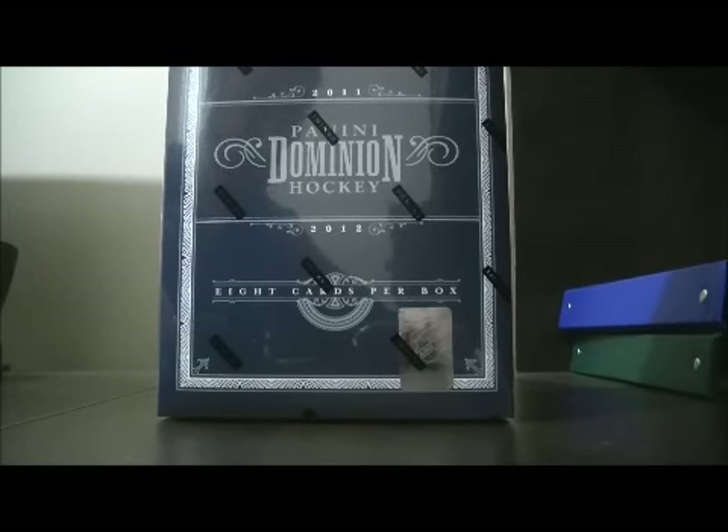Hello again everybody. Welcome to our eBay Box Break. This is for the 2011-2012 Panini Dominion Box Break number 89.